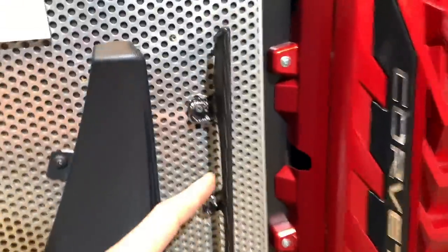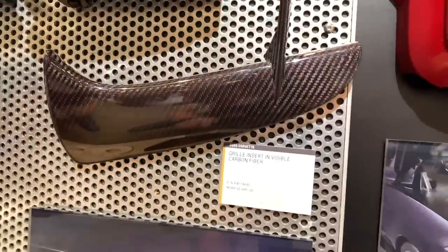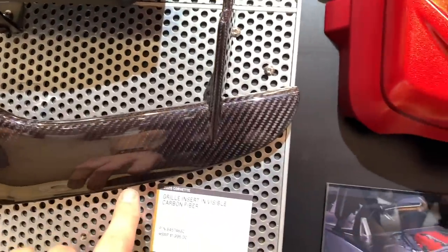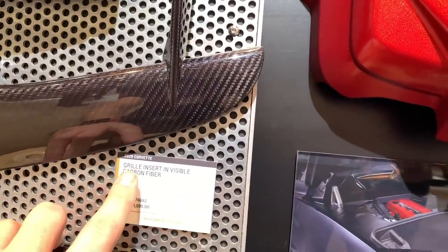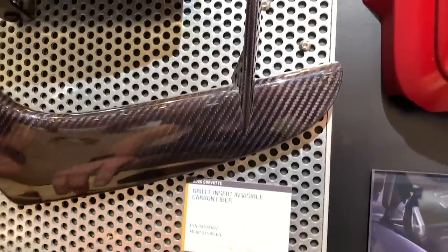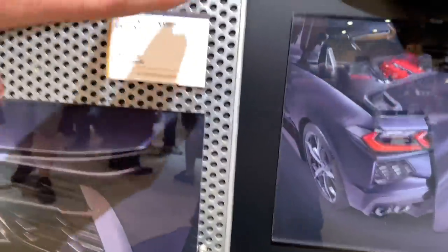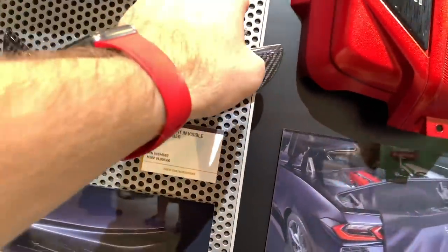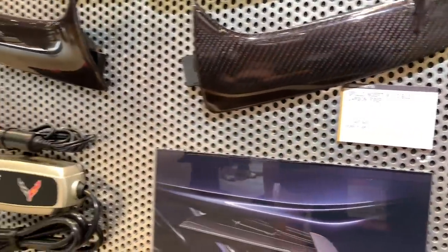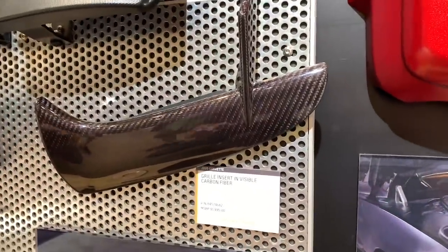This is the carbon fiber insert grill — it's a $2,000 option. So $2,000 for the front grill insert. Imagine that turned sideways — that's what that goes in. It's pretty sweet, pretty sexy. I love it. Fortunately, we will be having these on the car. So there's the passenger side and there's the driver's side carbon fiber grill insert. That's not currently available to order from the factory, but you can get them as accessories down the road.